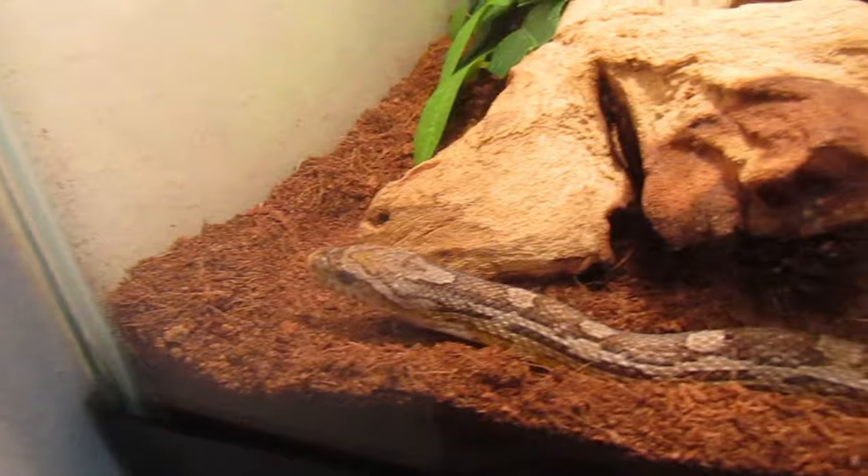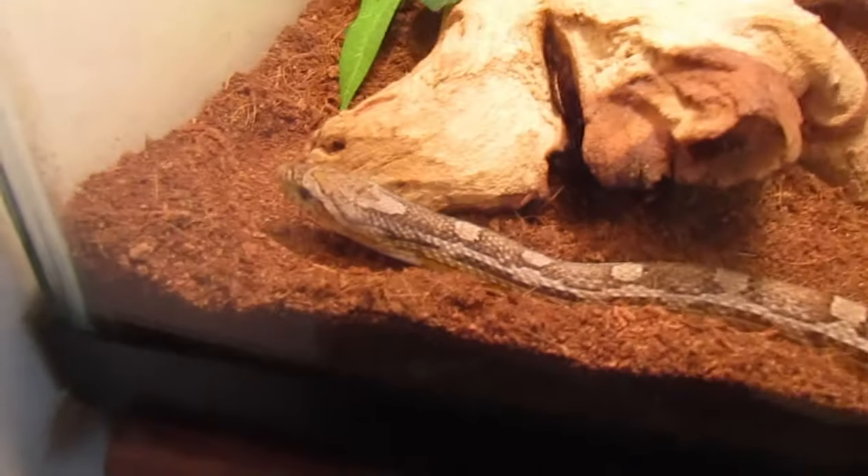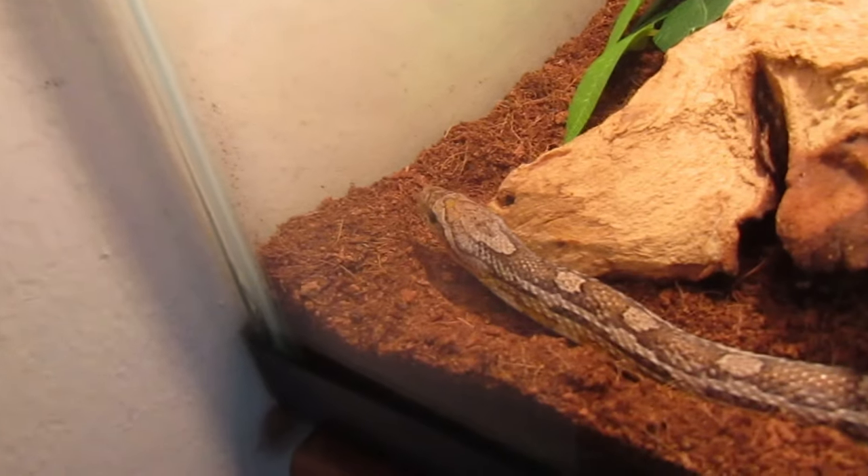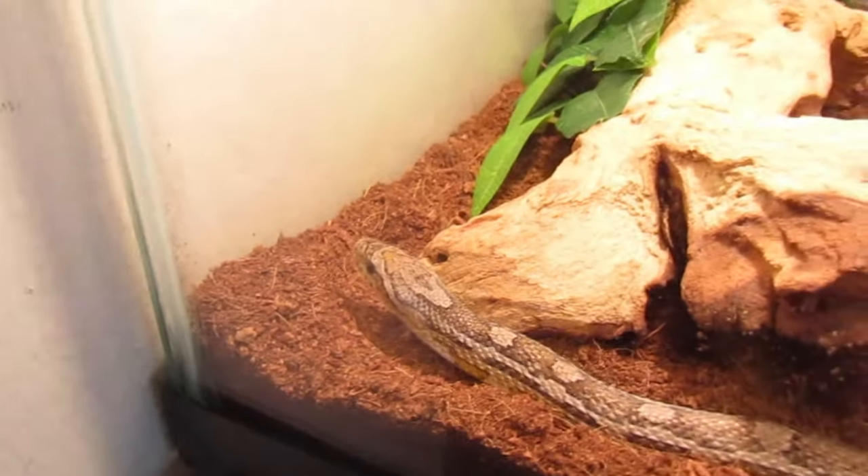Normal corn snakes are pretty affordable, usually about 20 to 30 bucks a piece. If you're looking for something like a ghost corn like Ariel here, they're probably going to be about 60 to 70 dollars. I've had this girl for about three years now. When I first got her she had a bit of a temper, but after several months of handling she eventually became more docile and warmed up to me. She's a lot more chill now than when she was younger.